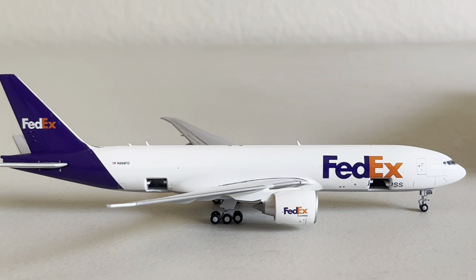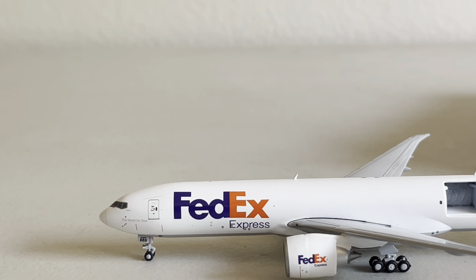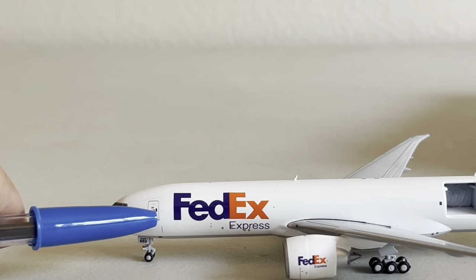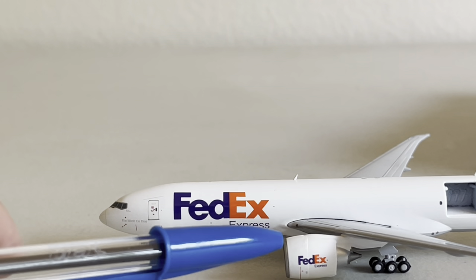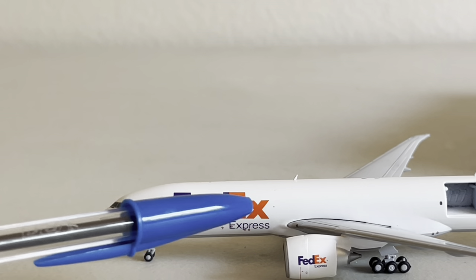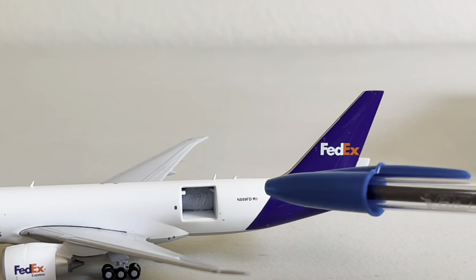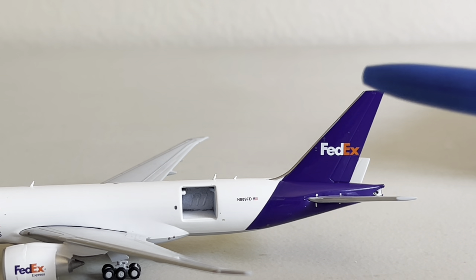This is a very nice model here by Gemini. They did a nice job on this. We're going to go over a couple quick things. So we've got the cockpit windows, the nose cone, the main landing gear, the 'world on time' motto, their logo, the main boarding door, FedEx Express, beautiful livery, FedEx Express on the engines, the wings with the landing gear and antenna. Moving over to the back side — the main cargo door, some more antennas, and the registration November 889 Foxtrot Delta with the American flag and the gorgeous purple FedEx tail. They did a very awesome job.